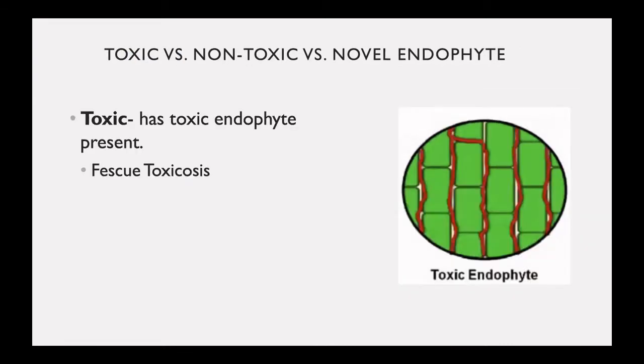Toxic tall fescue has the toxic endophyte present. This is what leads to issues with fescue toxicosis. As you can see from the picture on the right, the endophyte is present within the cell wall of the plant.